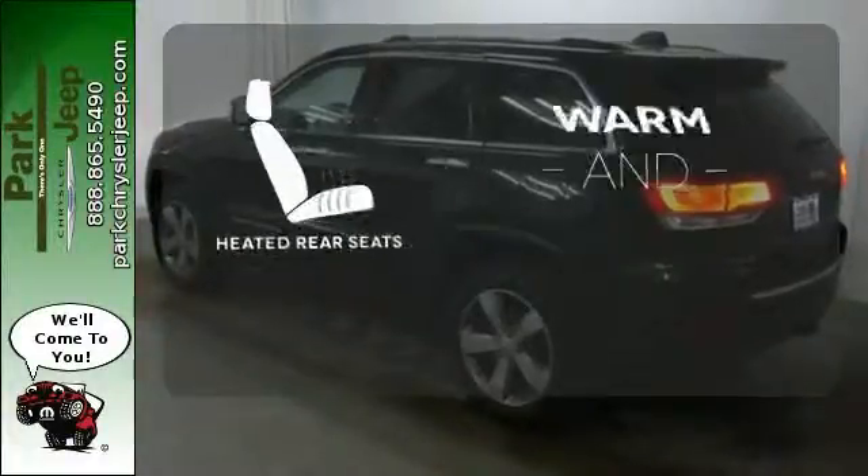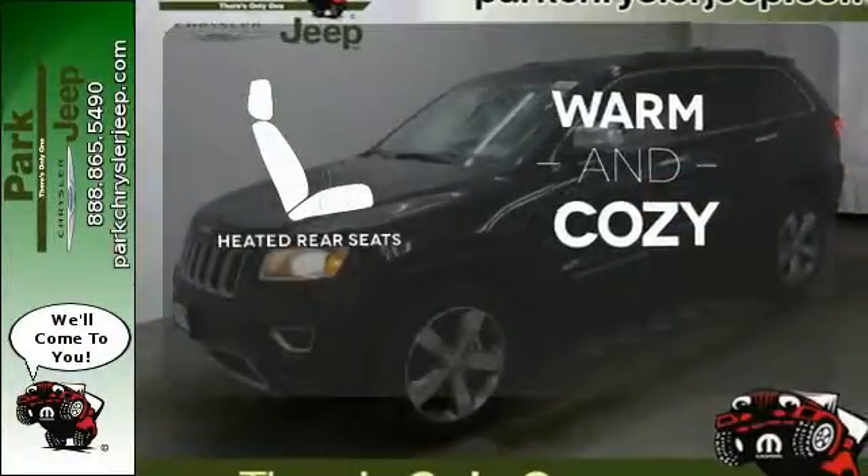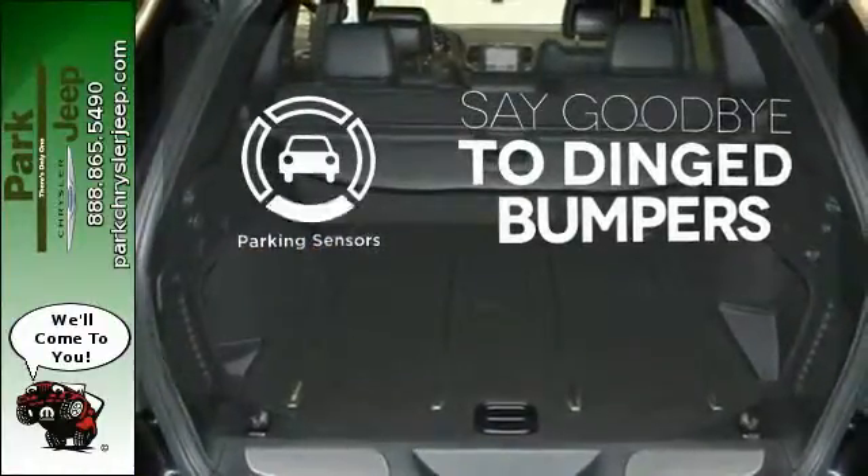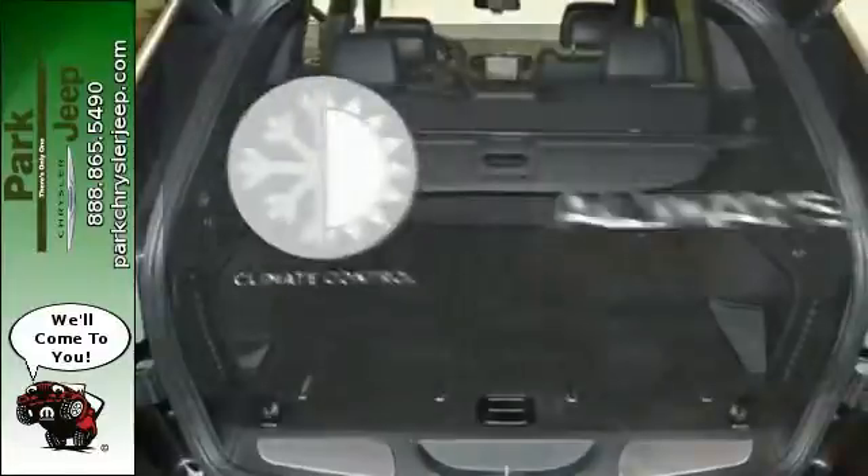Your passengers will be wrapped in comfort with heated rear seats. Parking sensors help keep you safe by alerting you to your surroundings. Set it and forget it with climate control.